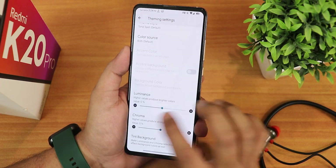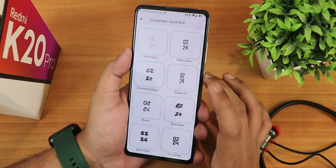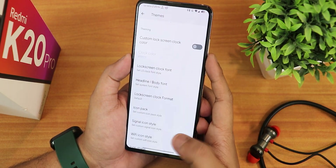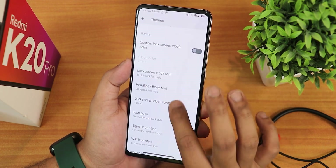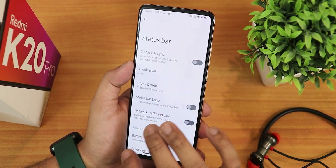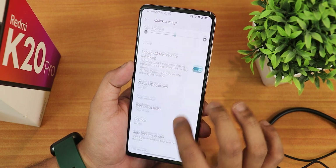For customizations, in the theme settings there are a plethora of options — theme style, color source, luminance, chroma factor, tint background. You can schedule dark theme and choose custom lock screen clock colors. There are tons of lock screen clock fonts to choose from. I've been using one that looks beautiful — let me show you how it looks on the always-on display. The firmware scanner sometimes doesn't work but there'll be a fix. Header and body fonts, icon packs, signal icons, Wi-Fi style — all present. In-call vibration options, quick settings panel label text, brightness slider position, and power menu advanced reboot are all there.